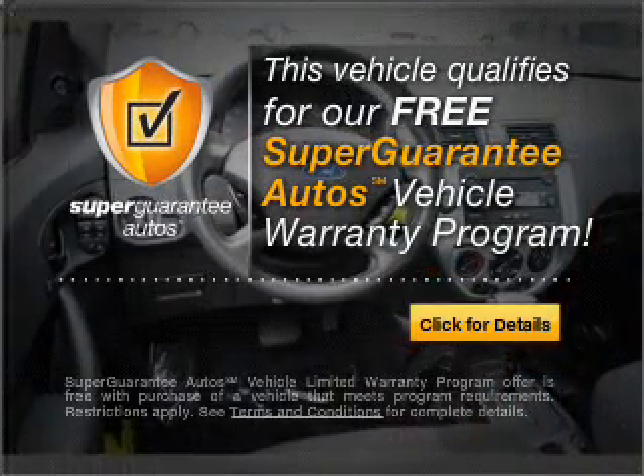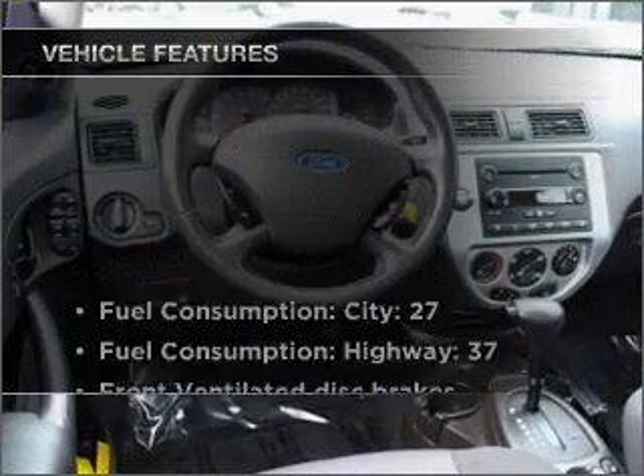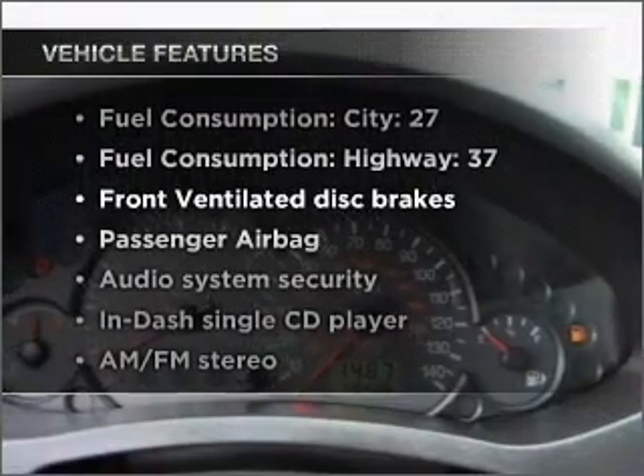We'll be right back. And get a free warranty from us only at everycarlisted.com. Plus, enjoy these notable features that are included in this vehicle.